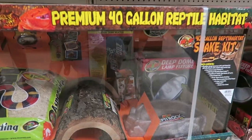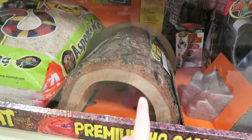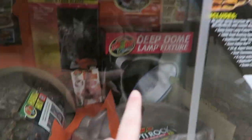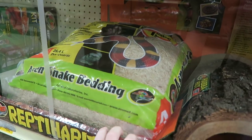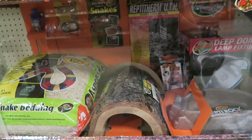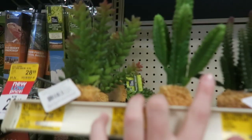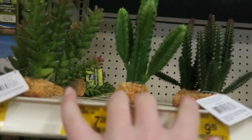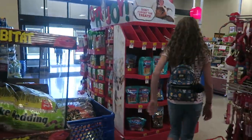I think this is what we're going to get — it's a 40-gallon kit made for a snake, but it comes with a log, water bowl, two lights, a temperature and humidity thermometer, reptisafe water conditioner, and snake bedding which they'll swap out for tortoise-appropriate substrate. We still need to buy food and plants. I'm thinking some cacti — this one, this one, or this one. Time to bust out the money!